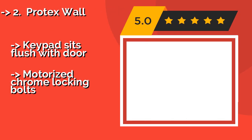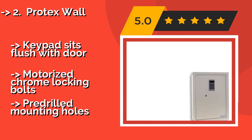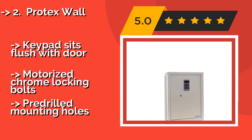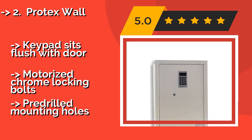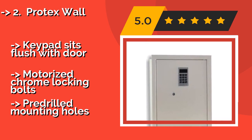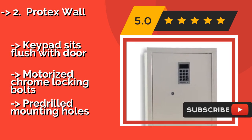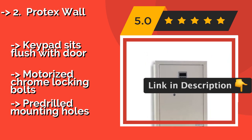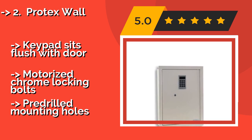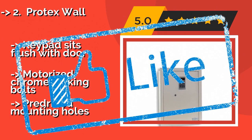The Protex Wall, approximately $215, is simple to install between standard 16-inch studs. It is designed to be flush with the wall, so it is easy to conceal behind mirrors, pictures, or furniture. It has a soft velvet interior to protect expensive items from getting scratched. The keypad sits flush with motorized chrome locking bolts, and it comes with pre-drilled mounting holes.